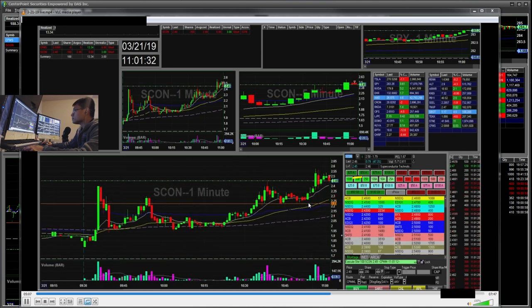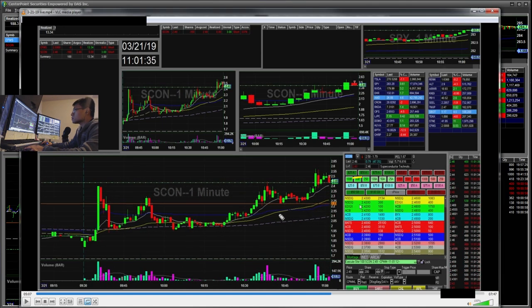I saw SCON failing. I wanted to short it because you can see the high of day here — it broke slightly above the high of day and then kind of fell.